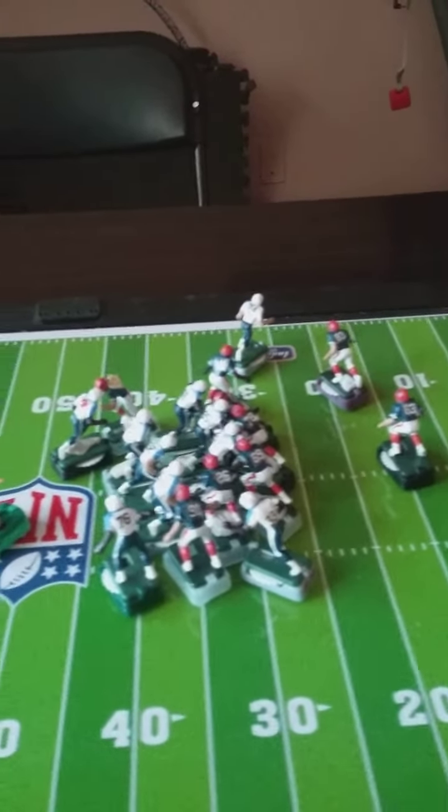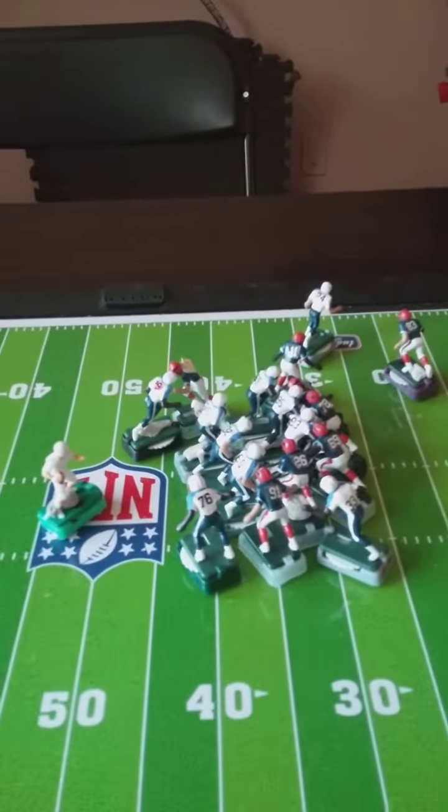We're back again. Highlight Football League — Titans and the Giants. Titans balled it.